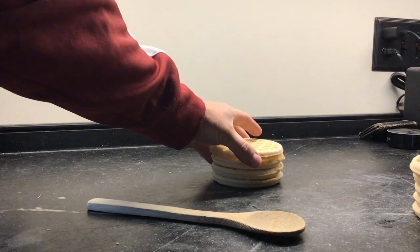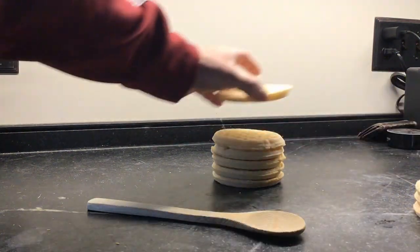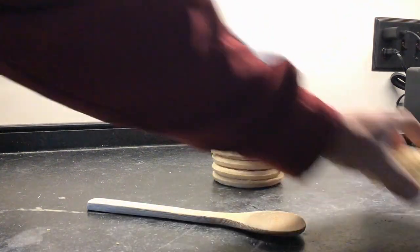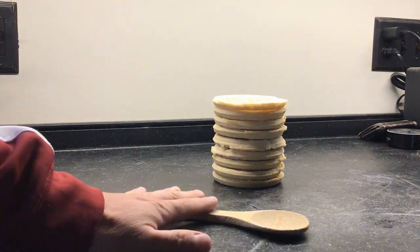Today we're gonna need a stack of some frozen waffles. Make sure you just pull them out of the freezer so they're frozen, and make sure your stack is nice and straight. Then you're gonna need a wooden spoon or some kind of heavy-duty spoon.